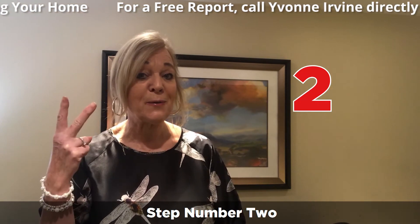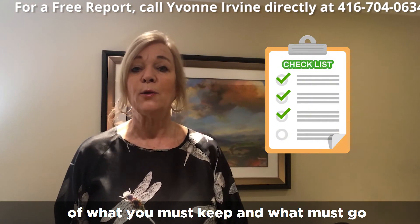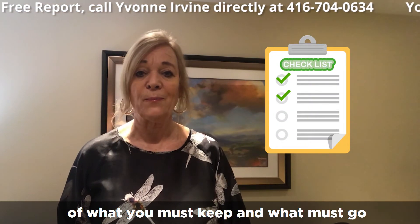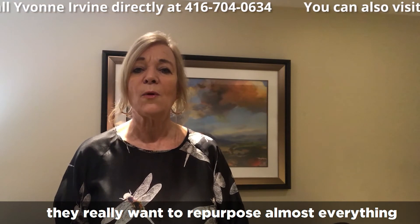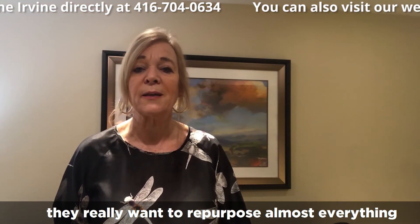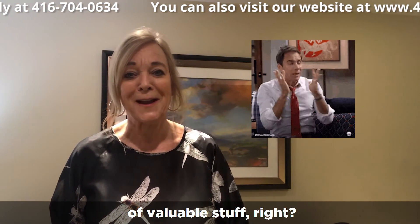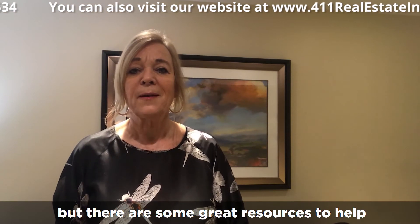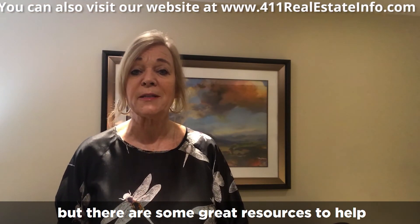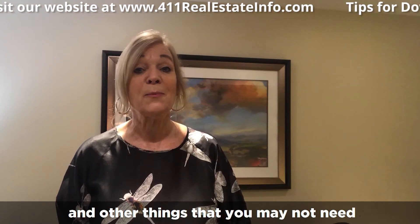Step number two is to create a simple room-by-room checklist of what you must keep and what must go. Many people struggle with this part — they really want to repurpose almost everything. We've built a lifetime of valuable stuff and you don't want to just throw it away. But there are some great resources to help you repurpose furniture and other things that you may not need.